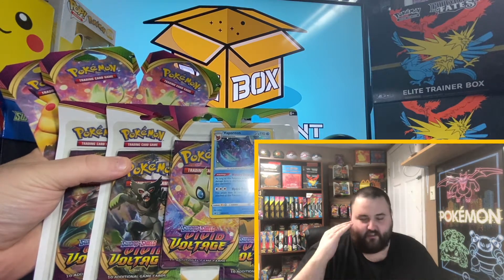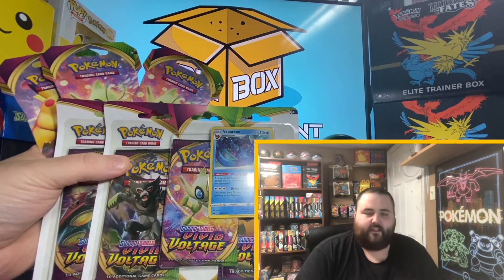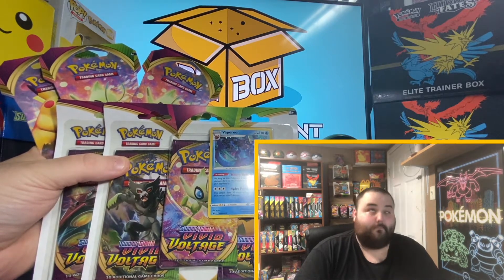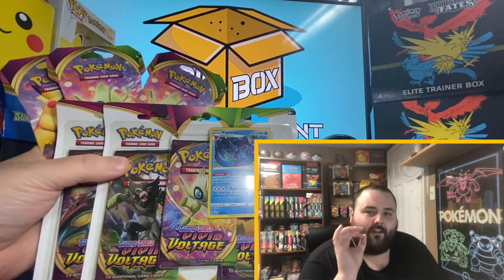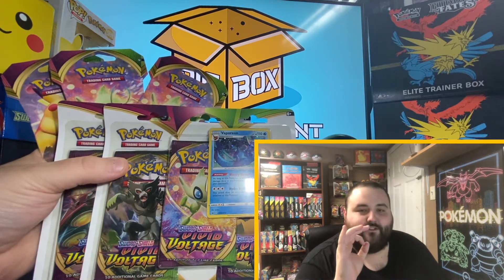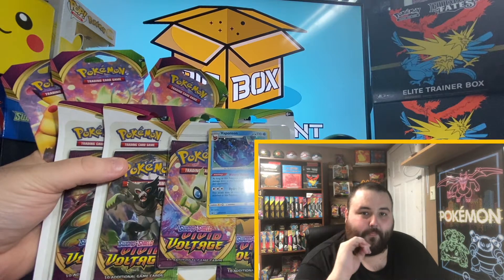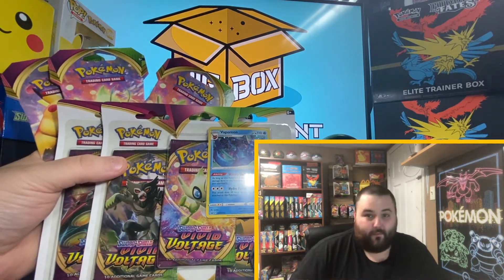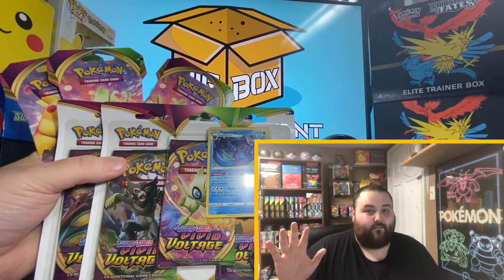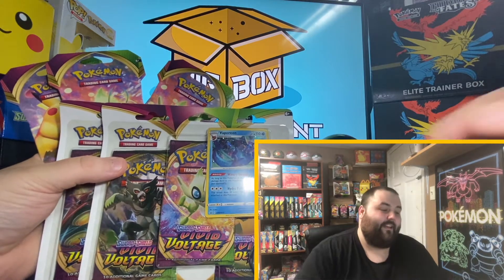We're going to be trying to continue to fill the set of Vivid Voltage and complete it. I do need all, or at least many, of the rainbows and the ultra rares. Still need one amazing rare, but we are on a streak that would rival Joe DiMaggio — four straight weeks of getting an amazing rare. Last Wednesday I actually pulled two, which is just absurd. We only opened nine packs and pulled two amazing rares. That is wild.